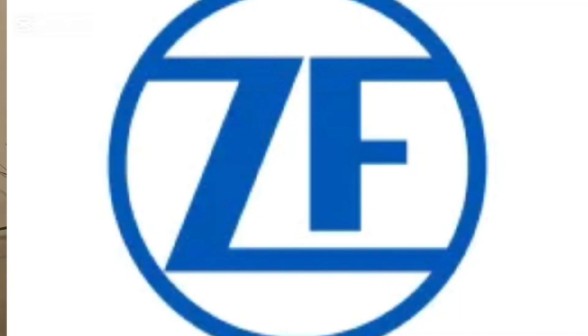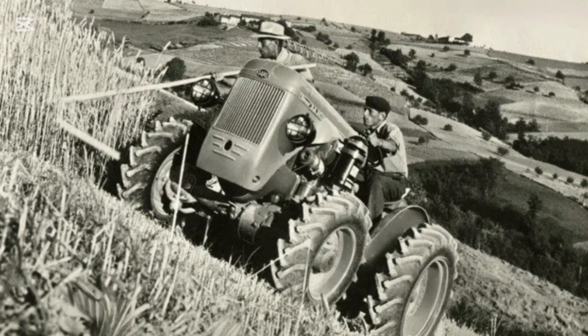In Europe, different approaches were taken. Instead of large articulated designs, companies like ZF and SAME pioneered mechanical front-wheel drive assist systems. These systems transferred power to the front axle via shafts and gears, creating part-time four-wheel drive. These tractors retained conventional steering but gained significant traction improvements. These two paths — the articulated four-wheel drive giants in North America and mechanical four-wheel drive in Europe — defined the development of tractor drivetrains for decades.